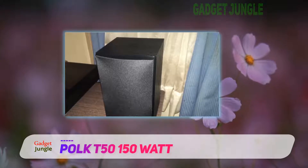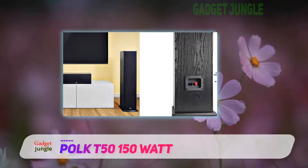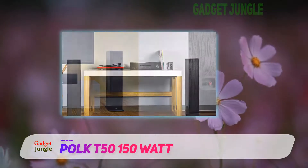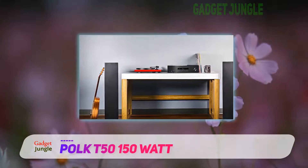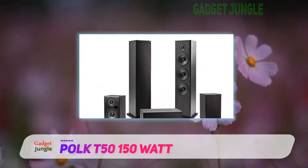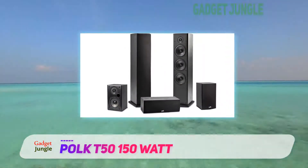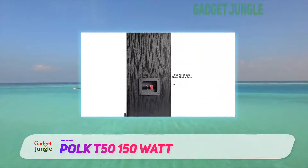The sound signature coming from this set of floor-standing speakers is best described as natural with good timbre ranges and sound vibrancy. You can really pick up subtle details in audio recordings through the Polk T50 speakers, and they provide good dynamic sound separation through the left and right speaker channels. This allows you to feel as though the sound is coming from the center, even though both speakers are positioned on the left and right.